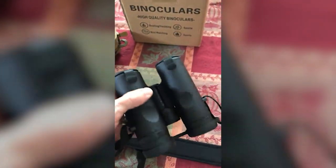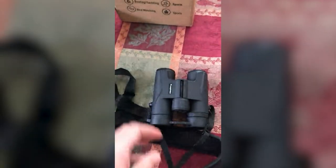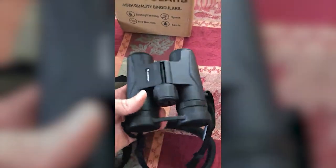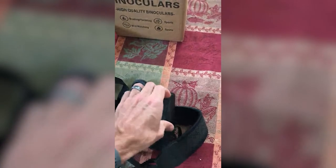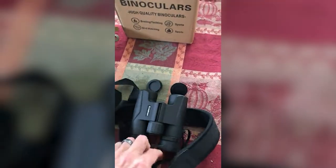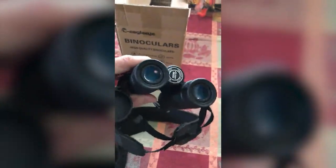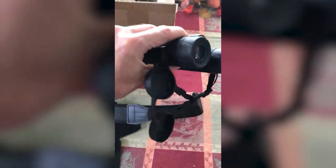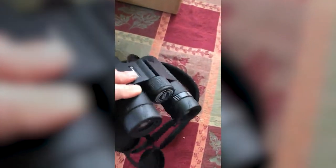I've got my binoculars here. I ordered the smaller size because we use them for sailing mostly and we want them to be handy — and they are in fact very handy. The lens covers flip off on both sides and stay hooked on the strap. The strap is really nice and comfortable, and I've been very impressed with the clarity of them.